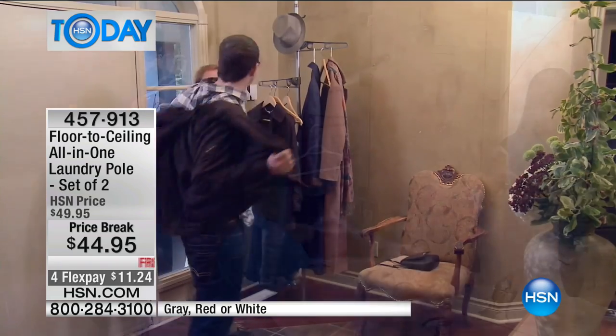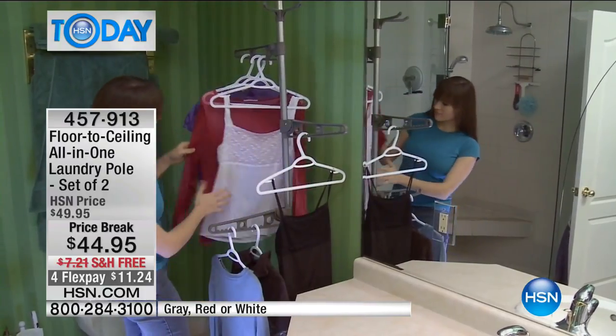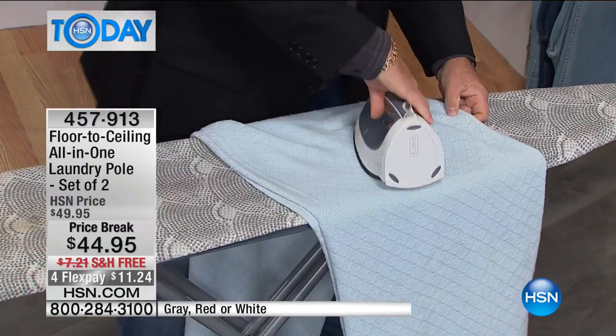The holidays were just happening. What did you do? Did you put all the coats on the bed in the back bedroom? Forget about that. Put the pole right at the front door — you've got an instant closet for all your guests right there. It's a portable closet, wherever you want it. It's a great way to get organized. Today is the day to buy it — we've put it on price break at only $44.95.